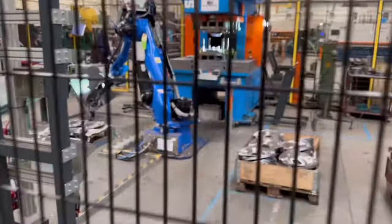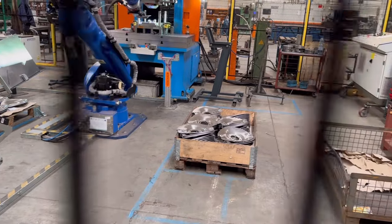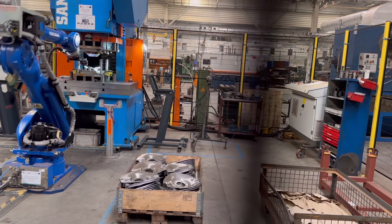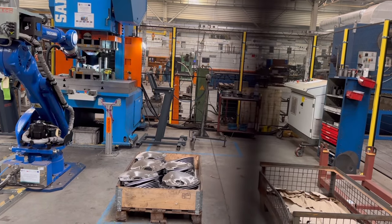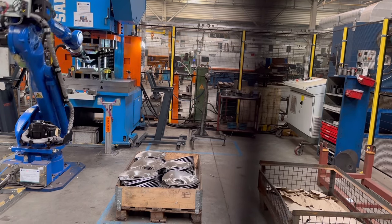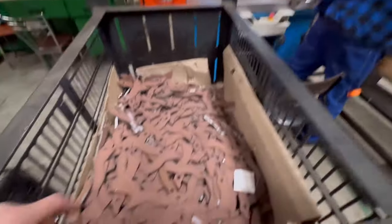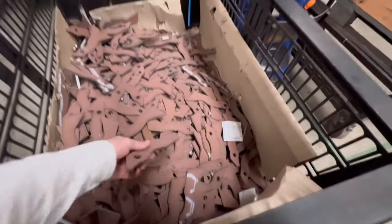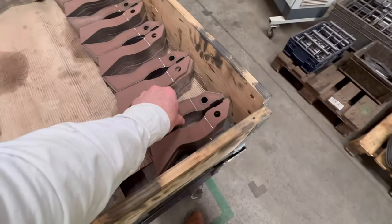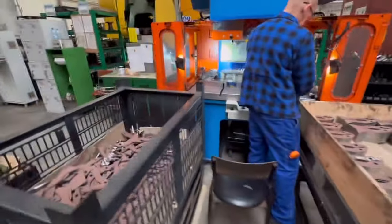Behind the fence you see, so that you don't get whacked by it. Put it in the press — moves out the way, press presses it, picks it back up, stacks it in the pallet. This guy is making these bits that are quite flat into these bits with a bit of a kink — I'll show you how in a second.